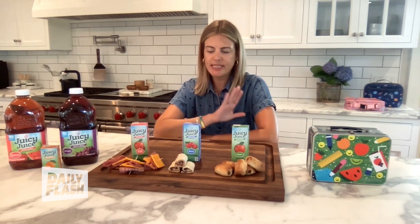I love that there is no added sugar, no artificial sweeteners, and it's 100% juice. It's a great way to add some flavor and variety to your lunchbox.